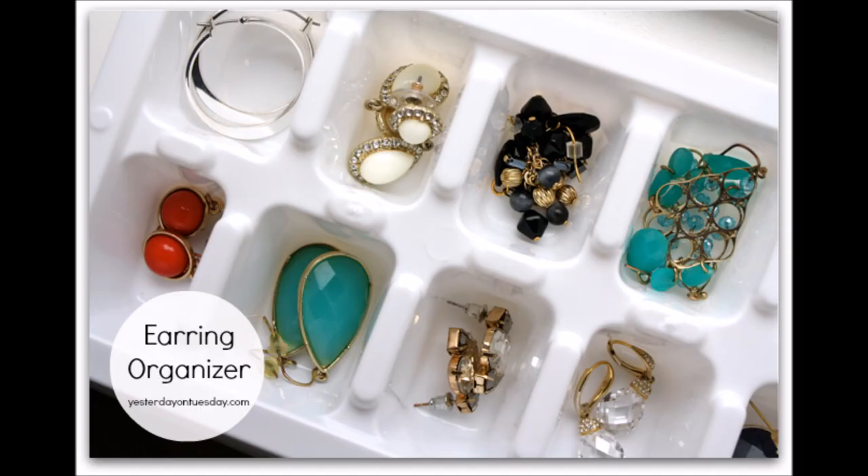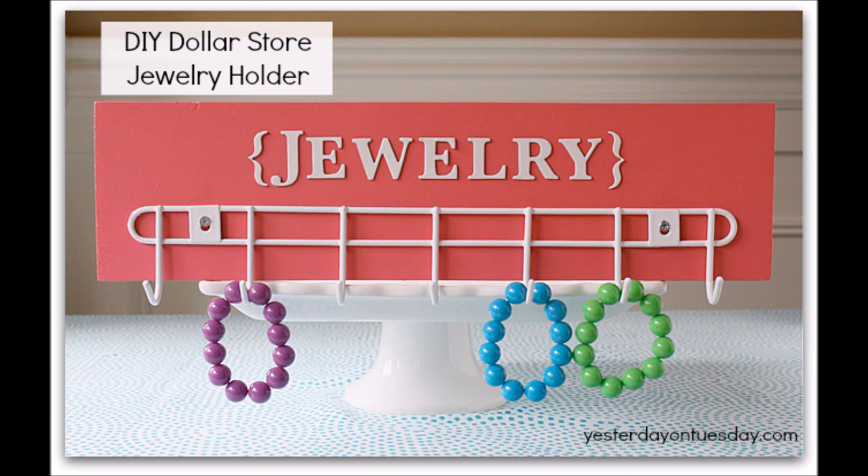3. Ice cube tray to earring organizer. Transform an ice cube tray into an amazing earring organizer. 4. Wire rack to jewelry holder. Pick up a wire rack, a piece of scrap wood, some acrylic paint, and a few letter stickers to get all crafty and creative.